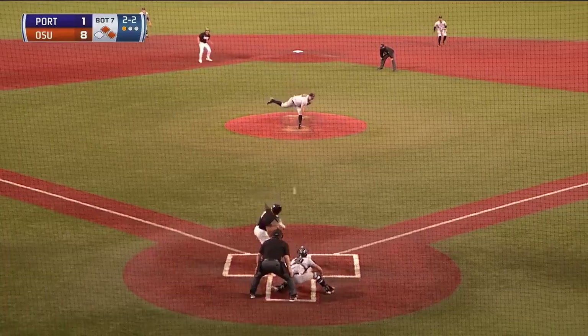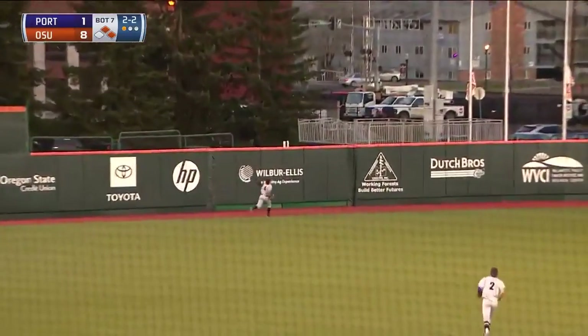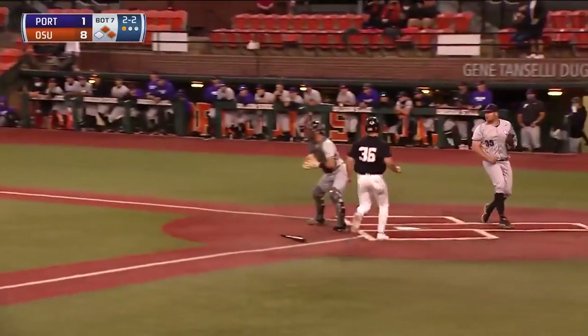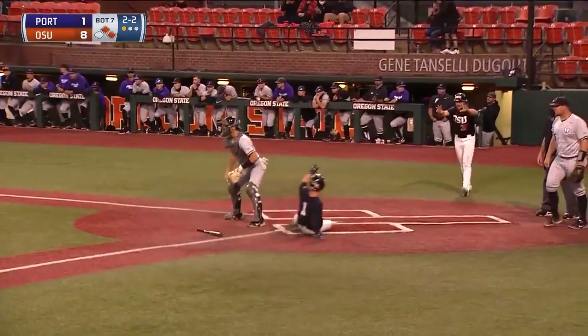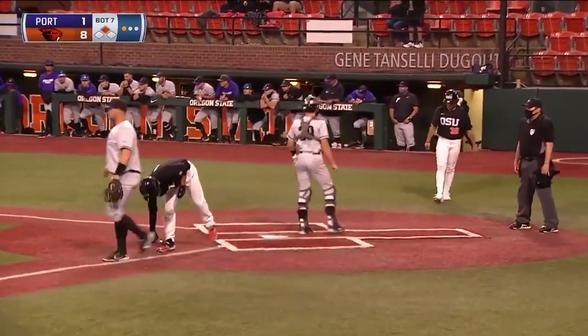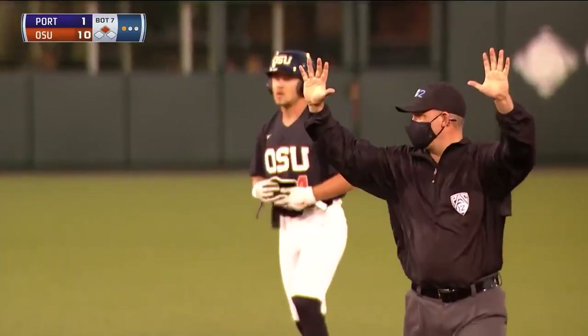The two-two pitch and Boyd drives this one to deep left field. Jake Holcroft going back — the ball goes off the middle of the fence. Fuchs scores. Rounding third on his way to the plate is McMahon, he scores. A two-run double for Justin Boyd. And the Beavers lead it ten to one.